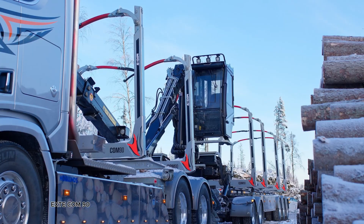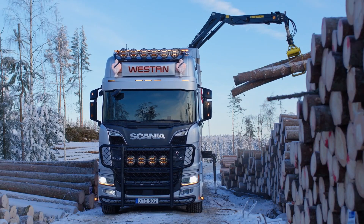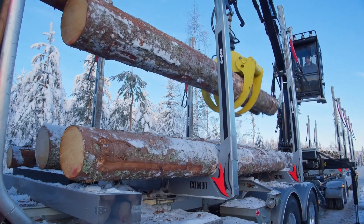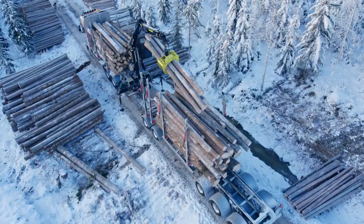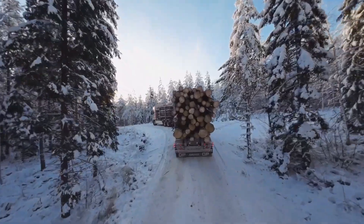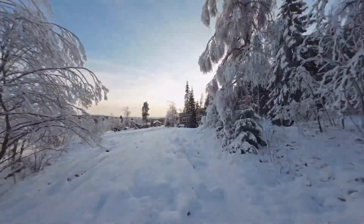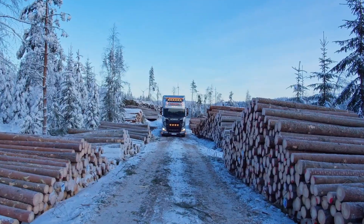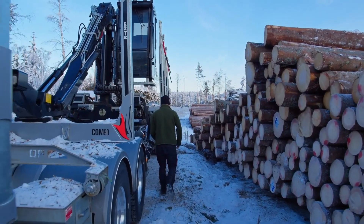The X-Day Com90 is transforming the way timber is transported with its state-of-the-art bunk system. Designed to make load securing faster, safer, and smarter, this system can be operated entirely via remote control, allowing drivers to secure or release loads without ever leaving the cab. One of its standout features is automatic retightening — as timber settles during transport, the system adjusts to maintain the perfect tension, keeping loads secure at all times.